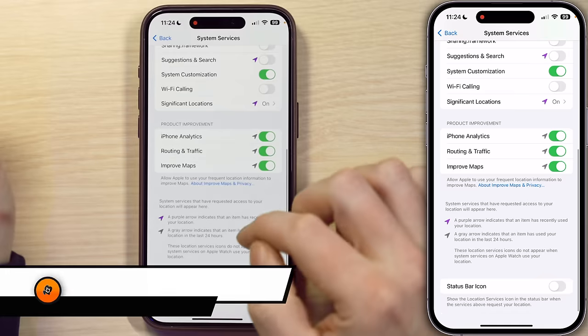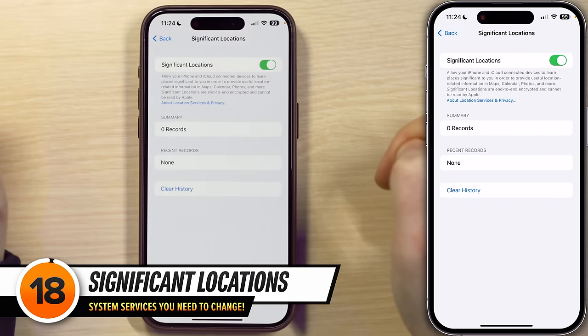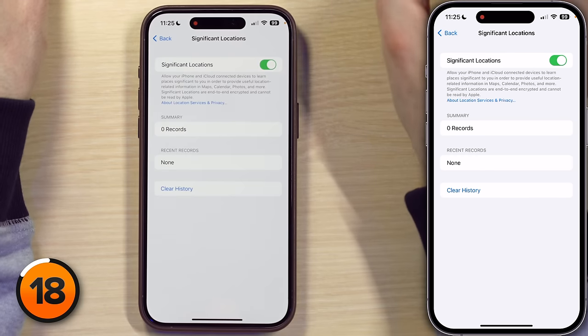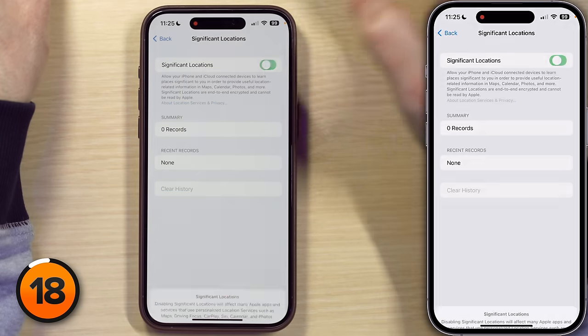Next is a setting that is significant — Significant Locations. Your iPhone and other Apple devices keep track of places you've recently gone, as well as how often and when you visited them, in order to learn places that are significant to you. This data is end-to-end encrypted and cannot be read by Apple. It's used to provide personalized services such as predictive traffic routing and to build better memories in photos. But your iPhone has to use GPS to find out where you are before it can encrypt and save this data, and that is a battery drainer. So if you want to get the most out of your battery, this is one feature I recommend turning off.